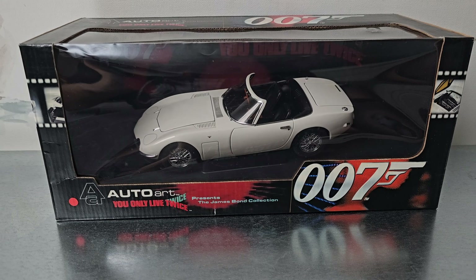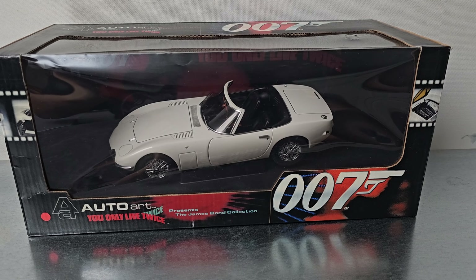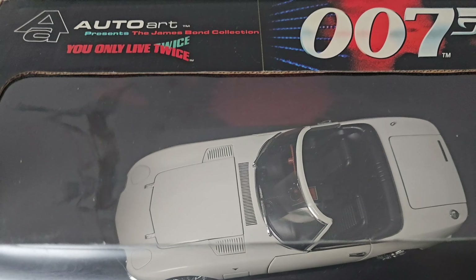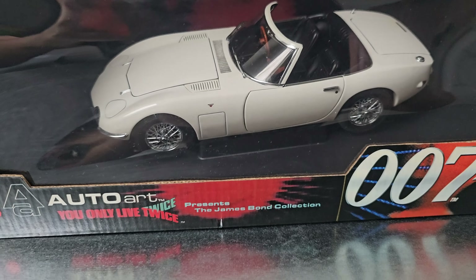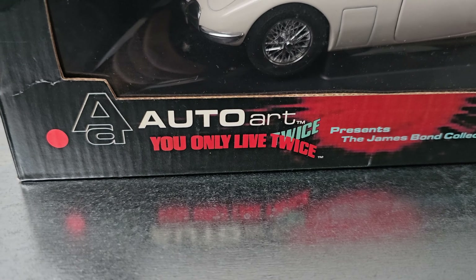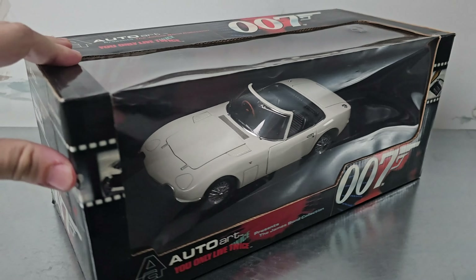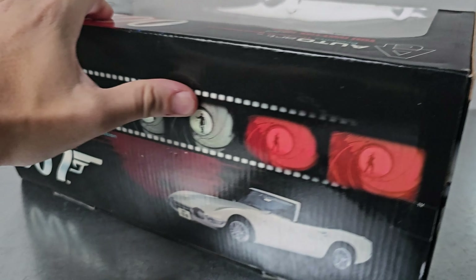Hey, hey everyone, HappyDude here. In the last video I showed you some cheap stuff, but this time I've got an expensive model. It's the Toyota GT2000 from James Bond: You Only Live Twice. It's in scale 1:18, made out of die-cast from the brand AutoArt.